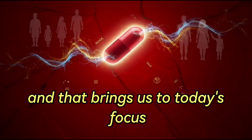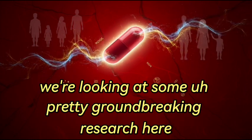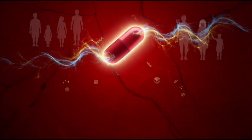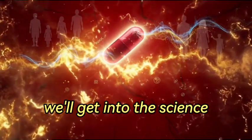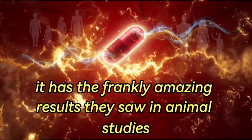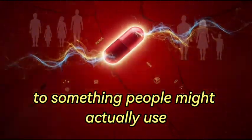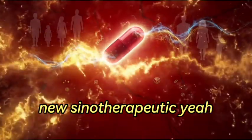That brings us to today's focus: a molecule called procyanidin C1, or PCC1. We're looking at some groundbreaking research, especially that 2021 paper in Nature Metabolism, and also what's happening commercially. Our mission today is to unpack PCC1 — the science, its dual action, the amazing results in animal studies, and how this goes from lab discovery to something people might actually use. We want you to have the inside track on this potential new senotherapeutic.